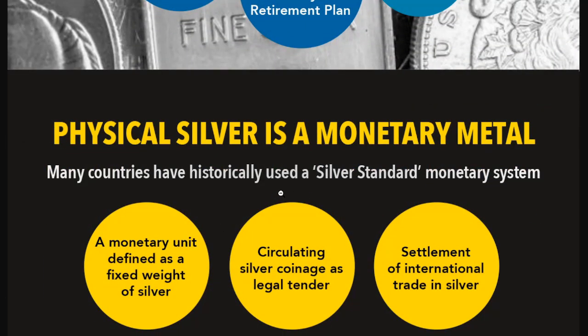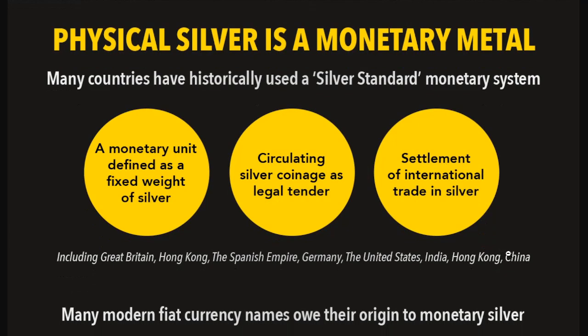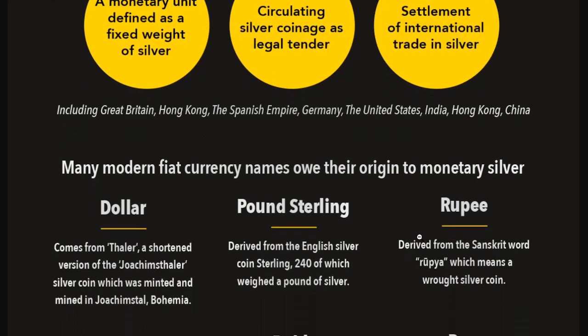Physical silver is a monetary metal — it cannot be stated enough, although I like to think of it as a hibernating monetary metal. Many countries have historically used a silver standard monetary system for quite a while, defined by a fixed weight of silver, circulating silver coinage as legal tender, and settlement of international trade in silver. Most of our history of the world has used silver as money. It's only since the mid-60s that stopped in most places.